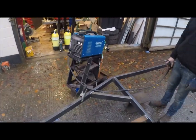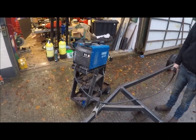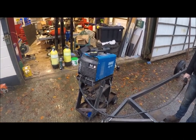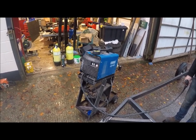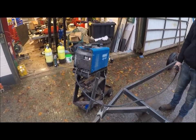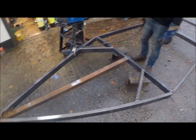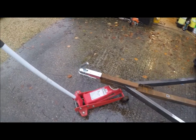I bought this welder years ago — cheap as chips at the time. Fair play to Draper MIG welders — I've made so much stuff with it, it's amazing.